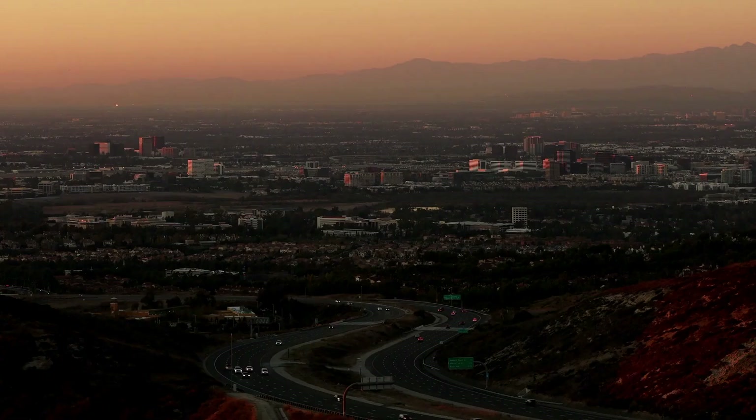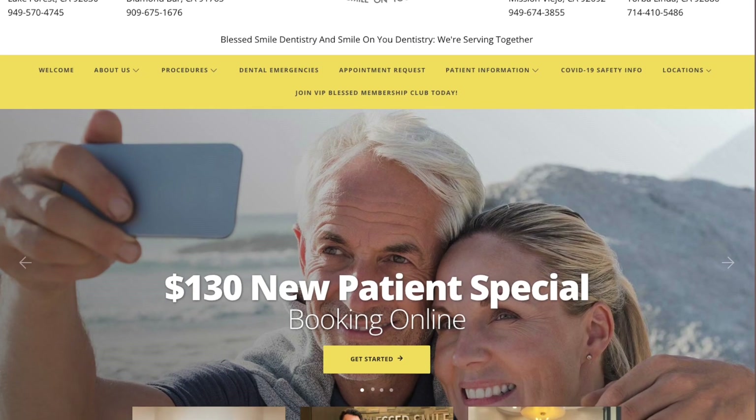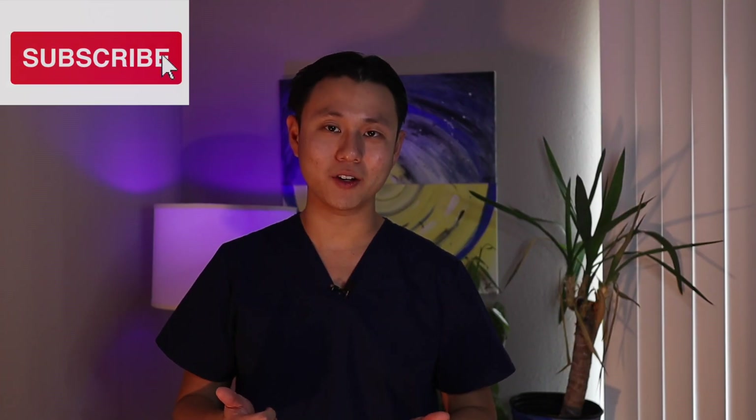I hope that gives you some good information on how you can help to relieve your jaw pain at home. For some people with temporomandibular joint disorder, these at-home pain relief techniques may not be enough. In these cases, you may need additional evaluation and treatment with your dentist. If you are experiencing any kind of jaw pain, clicking, popping, or headaches, make sure to let your dentist know so you can talk about your treatment options. If you're in the Los Angeles or Orange County area, we would love to have you come to our office for a consultation. You can find us at SmileOnYouDentistry.com. Make sure to be subscribed to our videos. Thank you for watching.